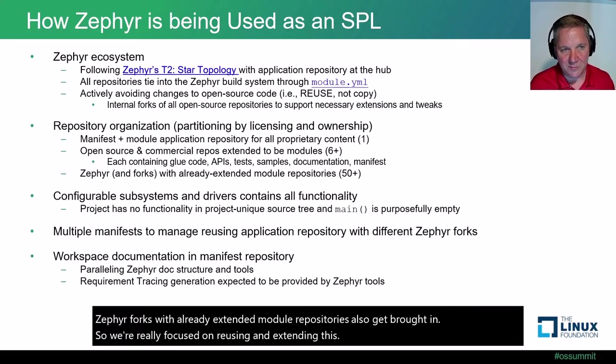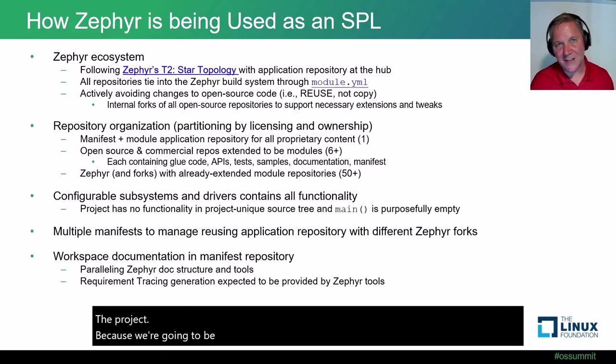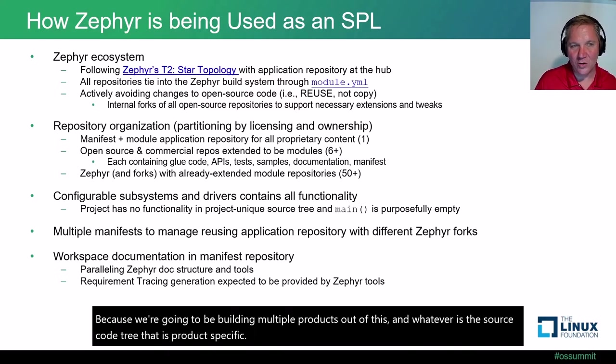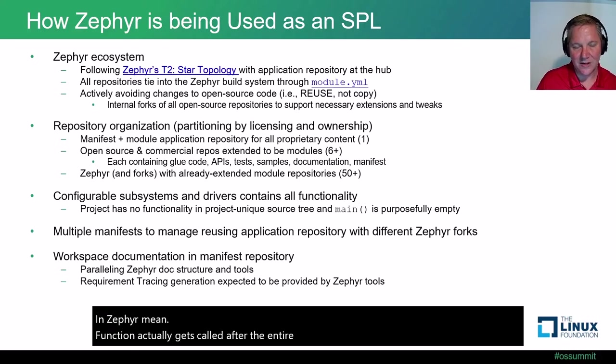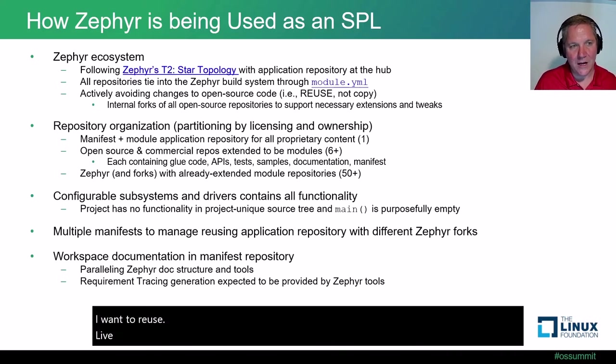All the configurable subsystems and drivers contain all the functionality. Because we're building multiple products, the project-specific source code tree has no functionality in the project-unique source tree. In Zephyr, the main function gets called after the entire OS initializes and is left up to the top-level application. In this exercise, main is intentionally left empty, because I don't want to copy any code between projects — I want live reuse of the same code.